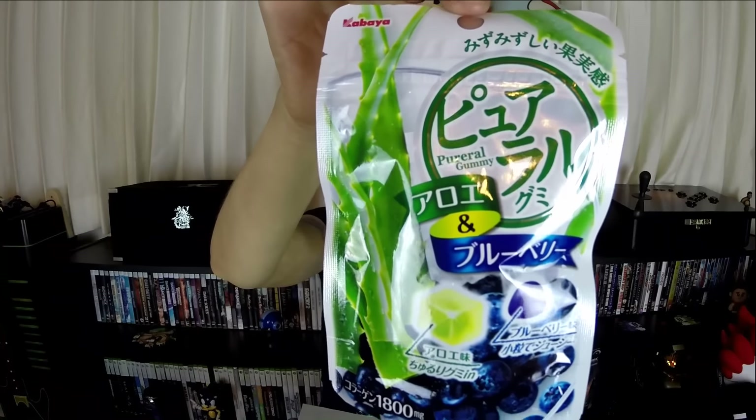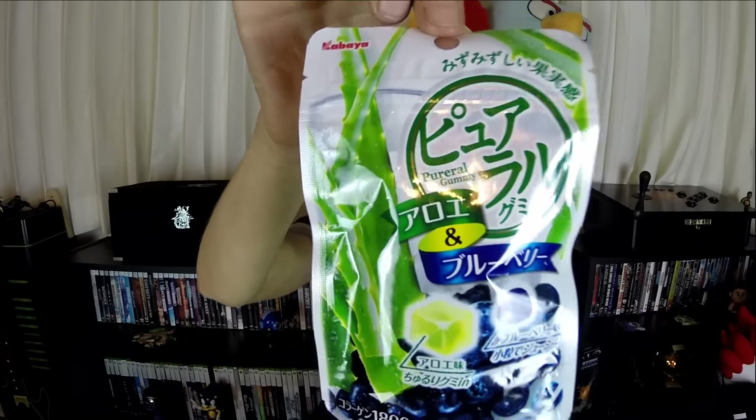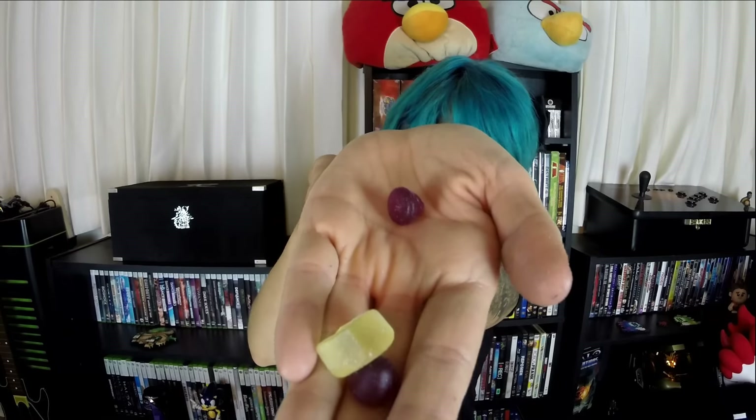The next thing inside looks like Pural Gummy, which is aloe and blueberry flavored. I've had aloe flavored stuff before and didn't really like it, so I'll see how this goes because I like blueberry. The aloe ones are little squares and the blueberries look like little kiss shapes. That was actually really good — I normally don't like aloe stuff, but I liked that one a lot.